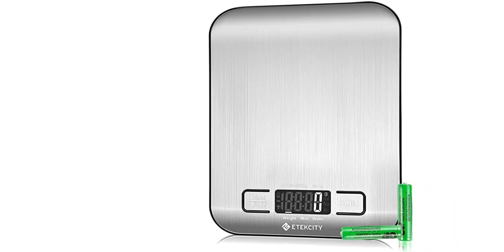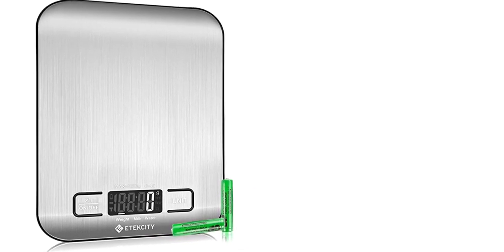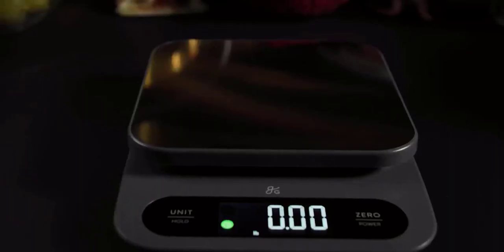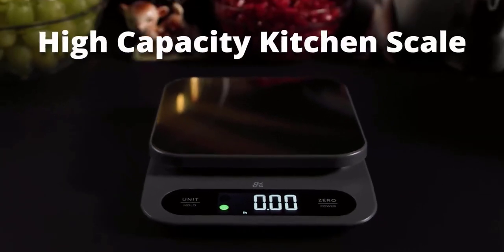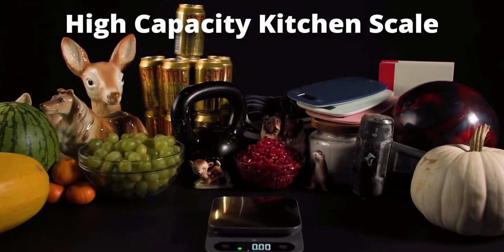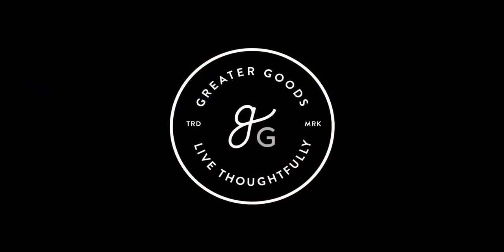In addition to its high capacity and precision, the Greater Goods High Capacity Kitchen Scale also offers a number of additional features that make it a versatile and useful kitchen tool. The scale has a built-in timer that can be used to time cooking processes or to remind you when it's time to flip your food. The scale also has a temperature sensor that can be used to monitor the temperature of your food as it cooks, which is especially useful when making candy or other temperature-sensitive recipes.